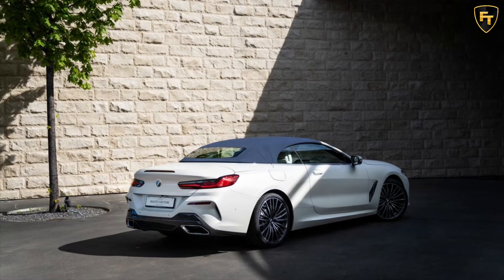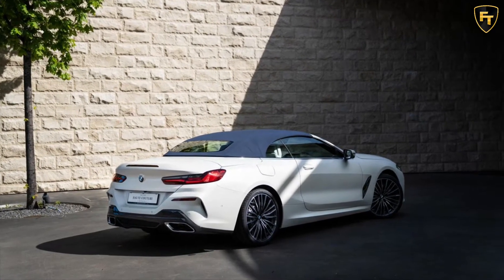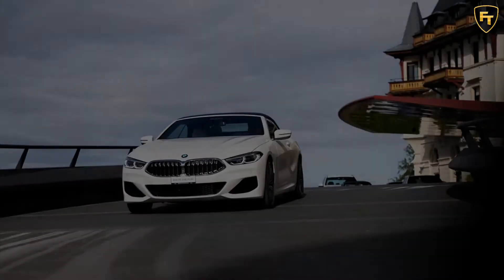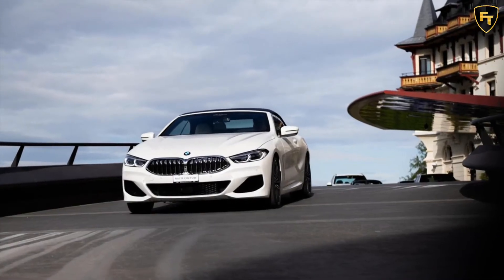That's not the last of them, with BMW Switzerland launching the 8 Series Haute Couture Edition. Limited to just 10 units and only available in Switzerland and Liechtenstein, this will be a seriously rare car.